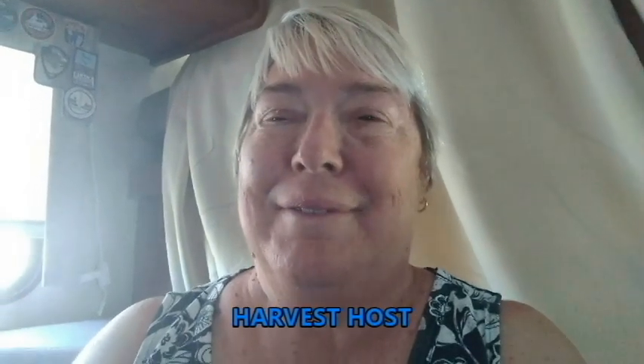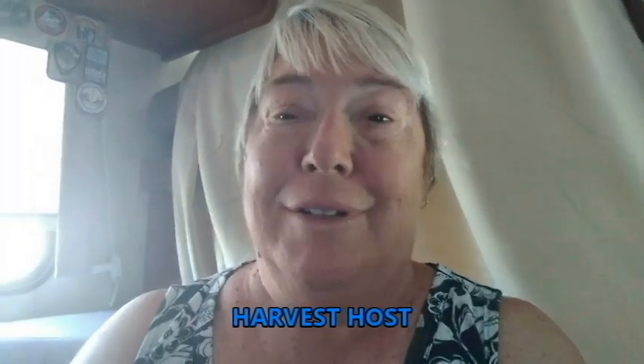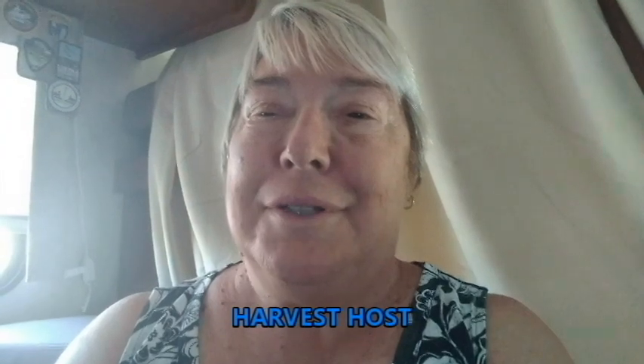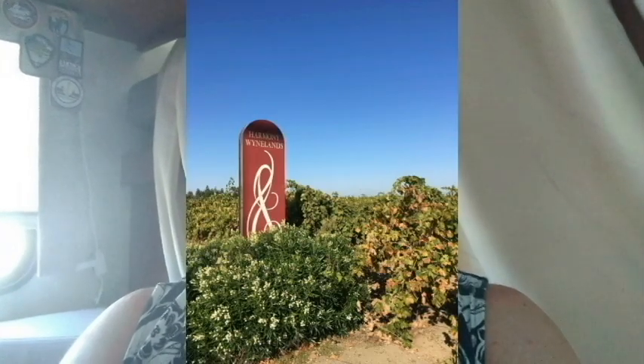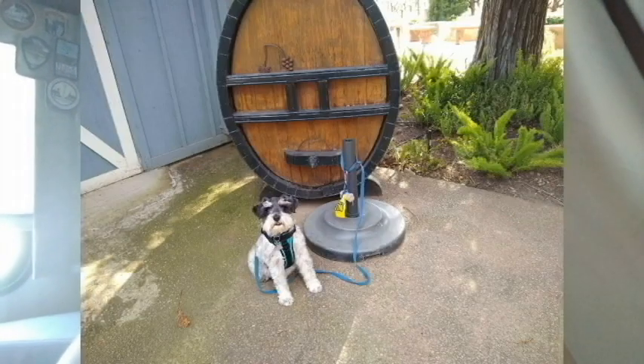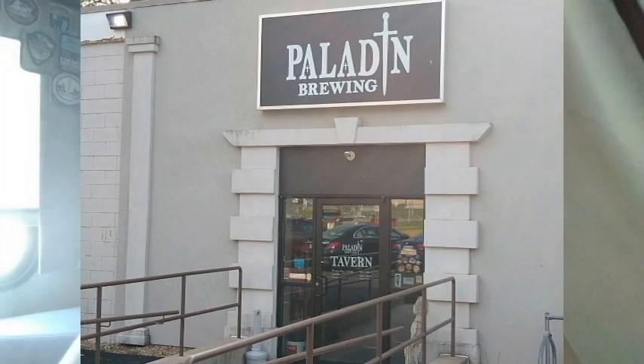Hello, it's Lonnie with Crafty Traveler and today I'm going to talk to you about Harvest Host. Harvest Host is a membership organization that signs up businesses to allow self-contained RVers to stay on their property. There are wineries, breweries, farms, museums, and even a parking lot once in a while with a special business.